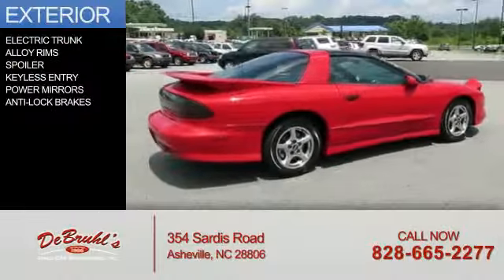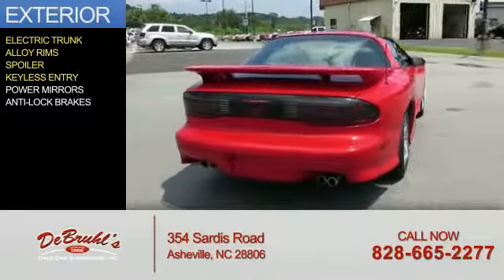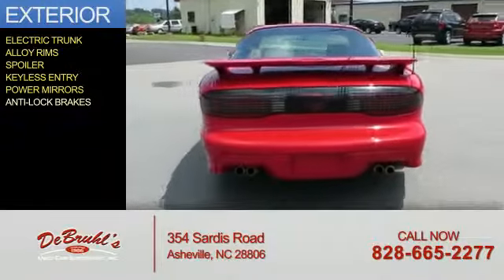The features include electric trunk, alloy rims, a spoiler, keyless entry, power mirrors, and anti-lock brakes.